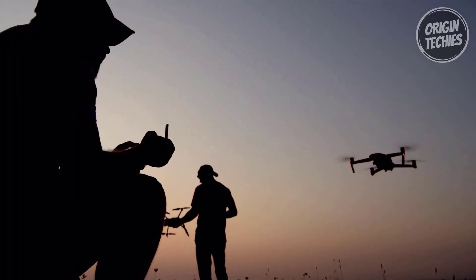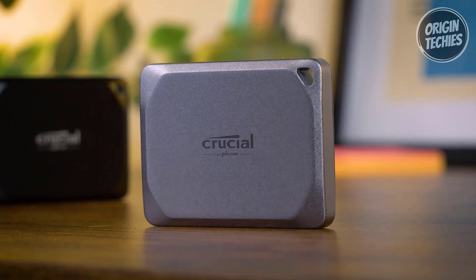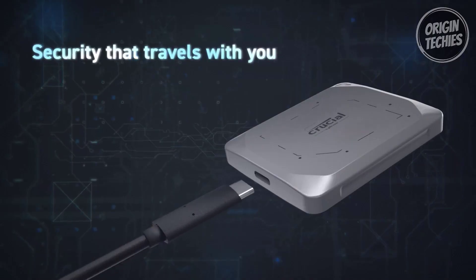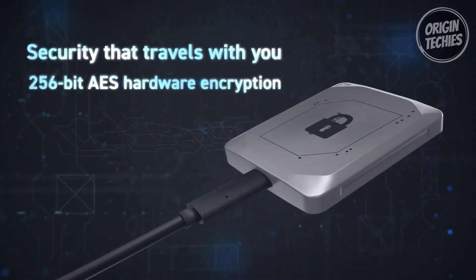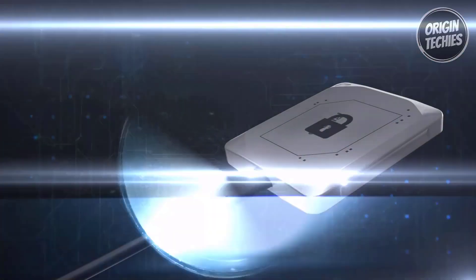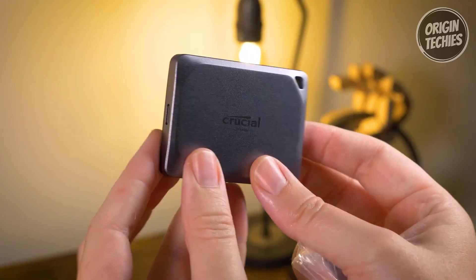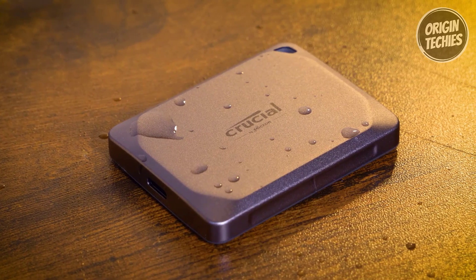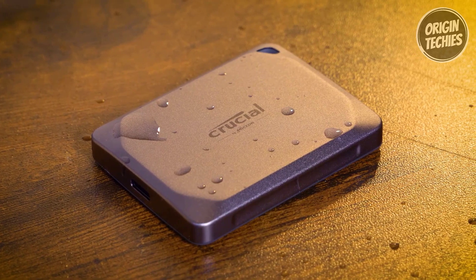The X9 Pro portable SSD is not only powerful but also rugged. It boasts IP55 water and dust resistance, making it ideal for outdoor use, with drop-proof durability up to 7.5 feet, so it can withstand the rigors of your travels and keep your data safe. Security is a top priority: this SSD comes with password protection and 256-bit hardware encryption, safeguarding your sensitive data whether you're in the studio, in the field, or on the go.